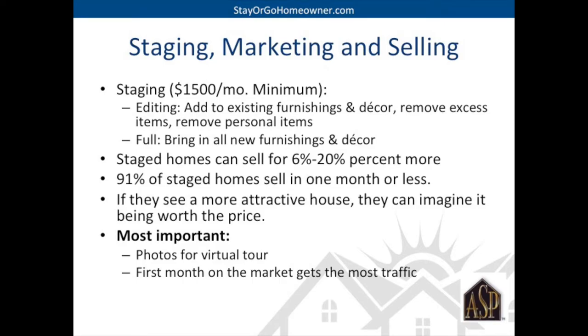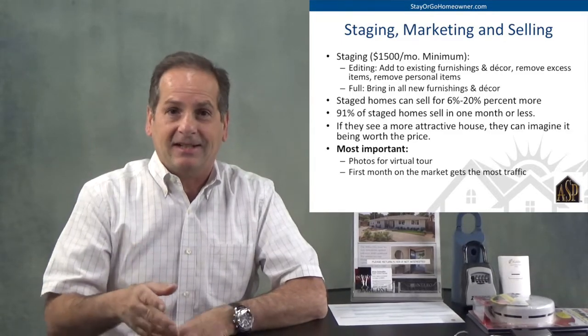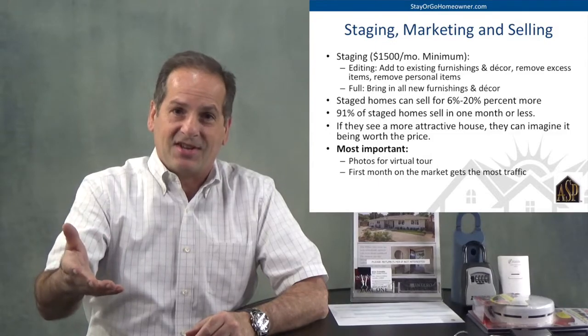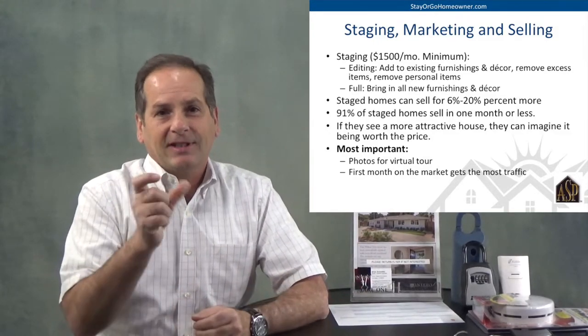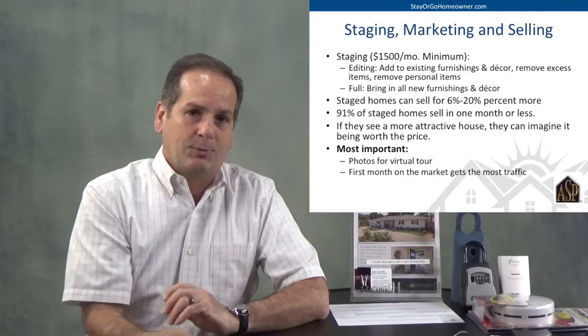Staged homes sell faster and for more money. Staging makes the pictures look so good — it makes people fall in love with the house. The most important thing is the pictures on the internet. For that virtual tour, we've got to have beautiful pictures. A couple thousand dollars is well worth it. You only have to pay for the staging for the first month — homes aren't on the market a long time. And if they are, we can take the staging out; we don't have to pay for another month. The pictures are still there on the internet.